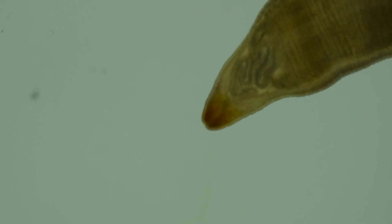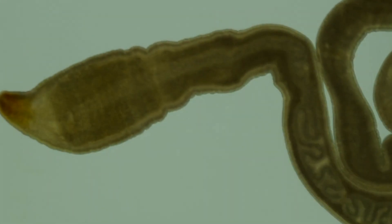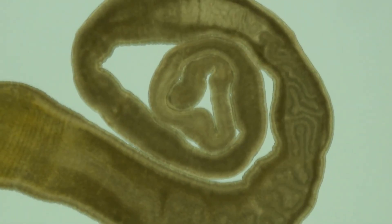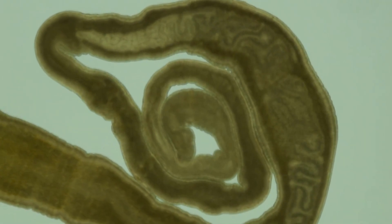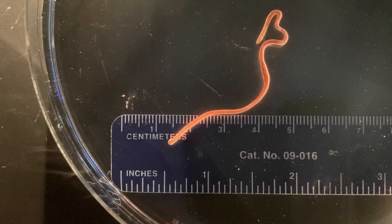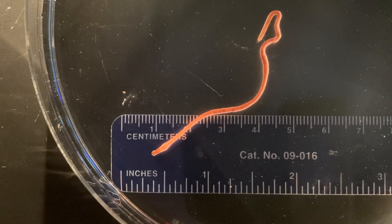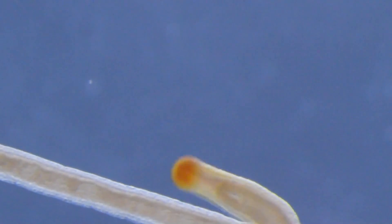They may lengthen and shorten their body as they move. Most ribbon worms produce a slippery mucus that covers their body and helps them to navigate through the mud and rocks on the ocean floor. The mucus also makes them hard to catch. Some use the mucus as a protective coat to keep from drying out when exposed to air during low tides. The mucus can also be toxic to predators.